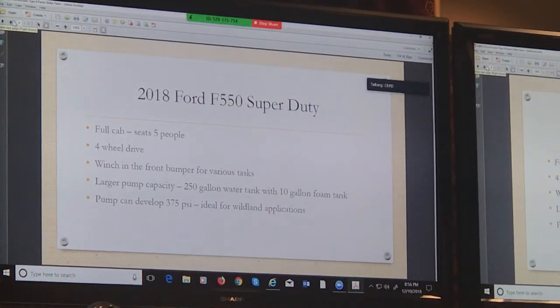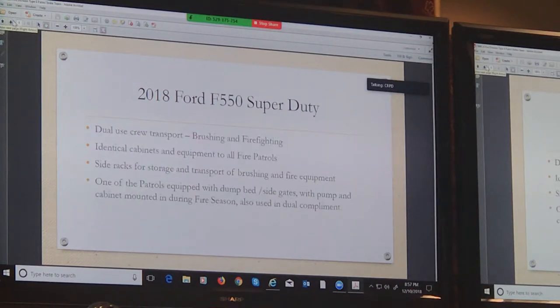The pump systems that we built for them are capable of developing up to 375 PSI, which is ideal for pumping long hose lays up and down hills. Everything that we do is going to be dual-use. You'll see some pictures here shortly for brushing and firefighting. Basically, they're all set up exactly the same — that's a first for us.